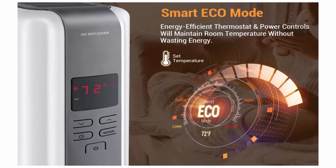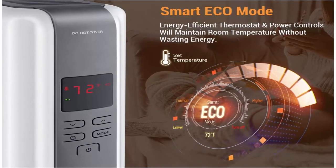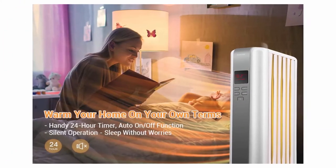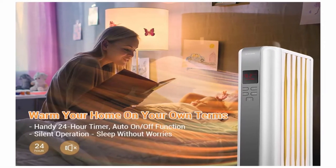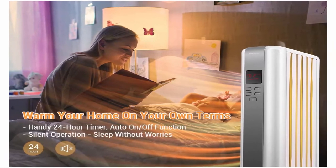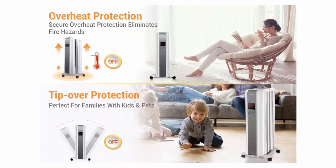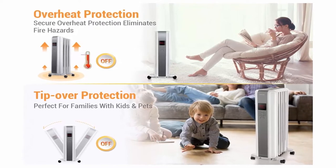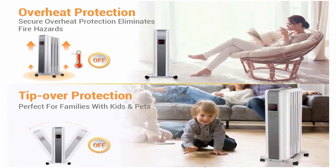This premium heater allows you to set the temperature in 1-degree increments. The three heat settings — 600, 900, and 1500 watts — combined with the adjustable thermostat range of 40–95 degrees Fahrenheit make using your space heater a breeze. Cut down on your energy bill by using the smart ECO Mode, which cycles between the highest and lowest setting to maintain your room temperature. You can also set the 24-hour programmable timer so your heater turns off once you are asleep.